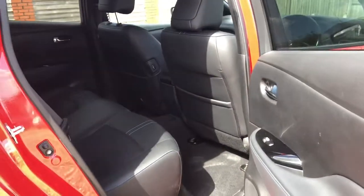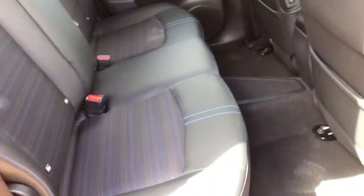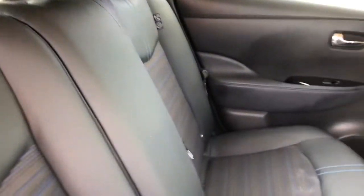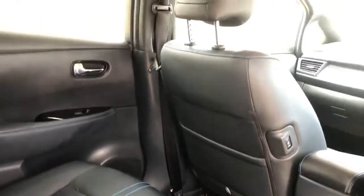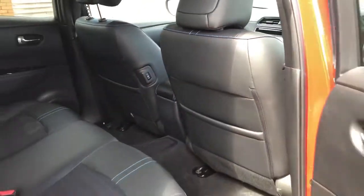Into the back seats now — more than enough space for those long-distance trips for any long-legged customers or passengers that you might have. Looking in fantastic condition, and all heated as well, so no complaints over who's going to get that heated seat in the front.